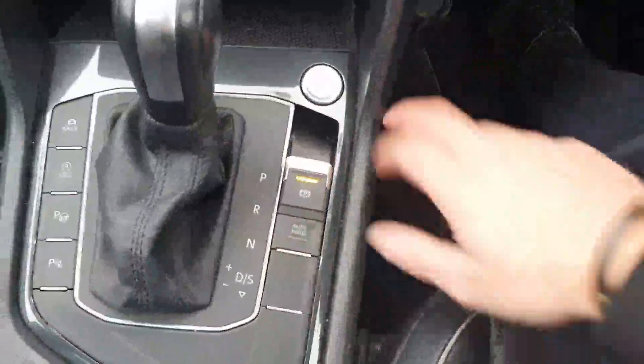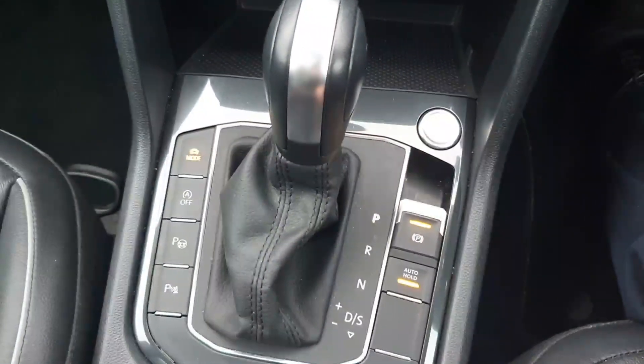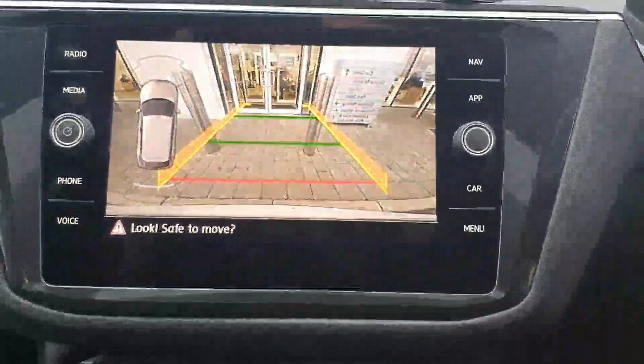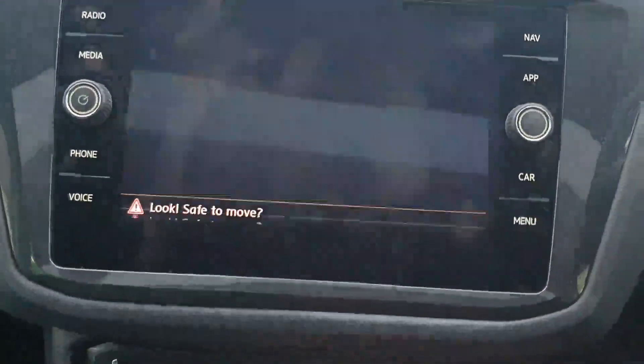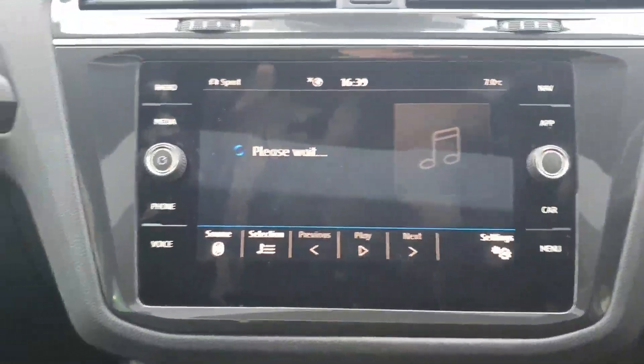Your full keyless access, DSG gearbox of course, parking assist and parking sensors also. The rear view camera of the car is a great bonus, and built-in navigation and Bluetooth too — and much much more.